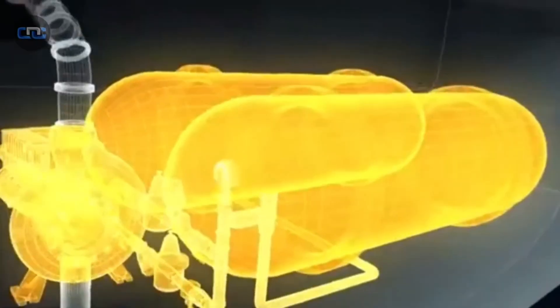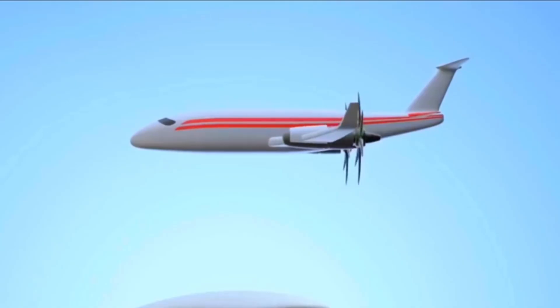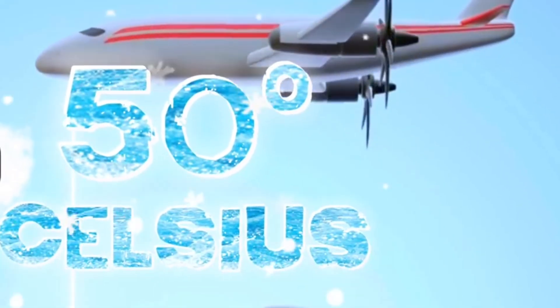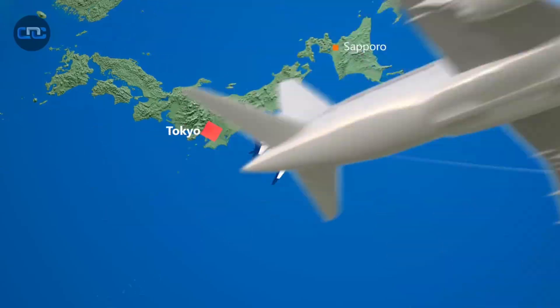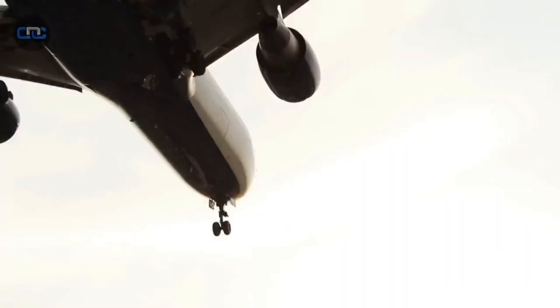These containers are high-strength structures designed to withstand extreme environmental conditions, including pressure and temperatures that can drop to minus 50 degrees Celsius at cruising altitude. This ensures complete biosecurity on flights lasting more than 15 hours.